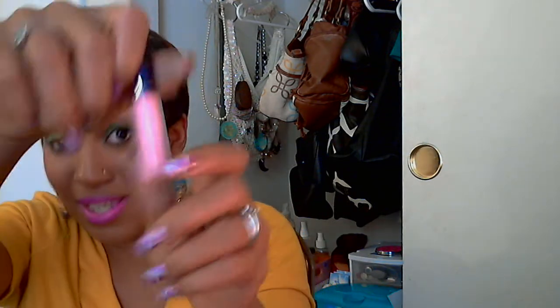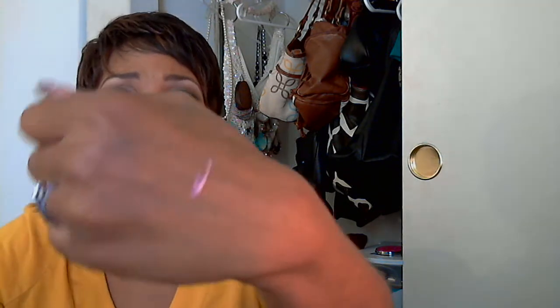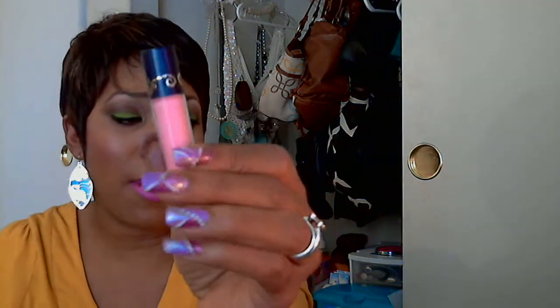She also sent me a little sample of a Tarte lip gloss, which I don't own any Tarte lip glosses, so I was really excited about this. I love the thickness and consistency of this gloss. I like my glosses not to be very thin because they tend to wear off really quickly. So I'm really feeling the consistency of this lip gloss. It's just a really light pink color - really great for the summertime.